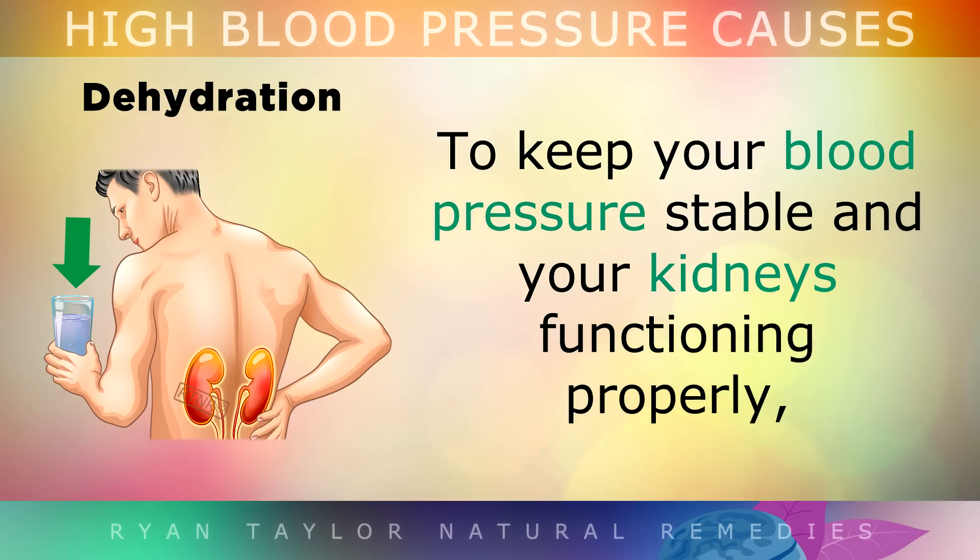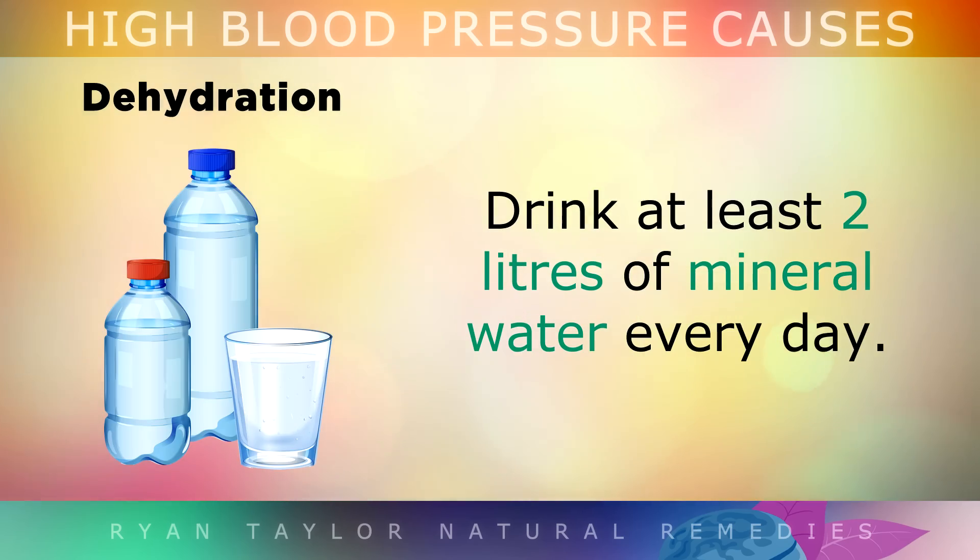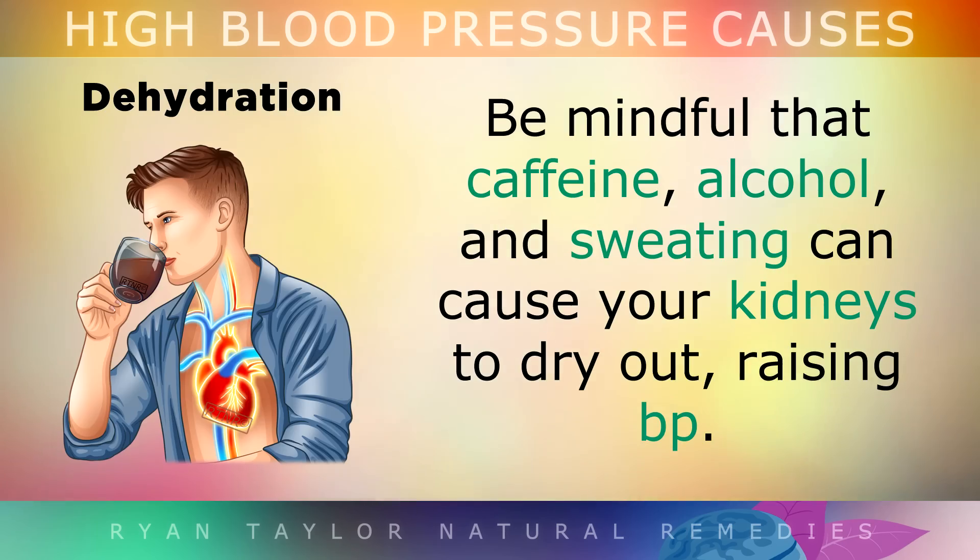To keep your blood pressure stable and keep your kidneys functioning properly, I suggest drinking at least 2 litres of mineral water every day. Also, be mindful that caffeine, alcohol and over-sweating can cause your kidneys to dry out.